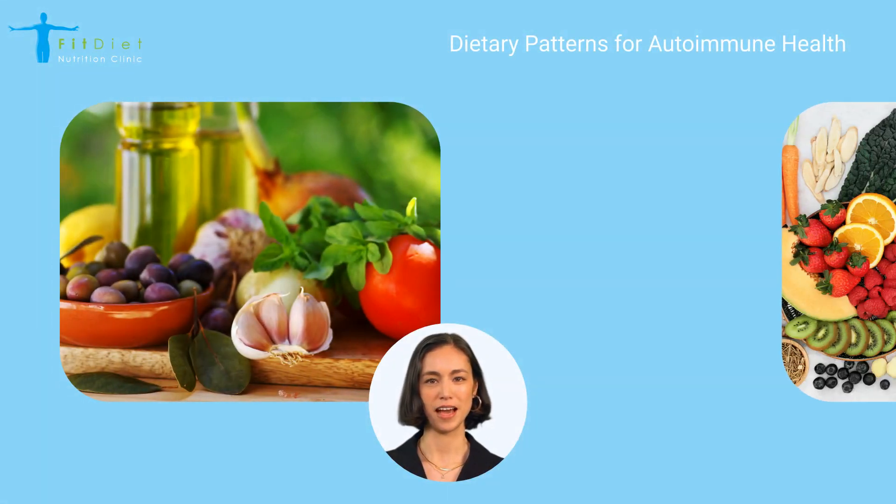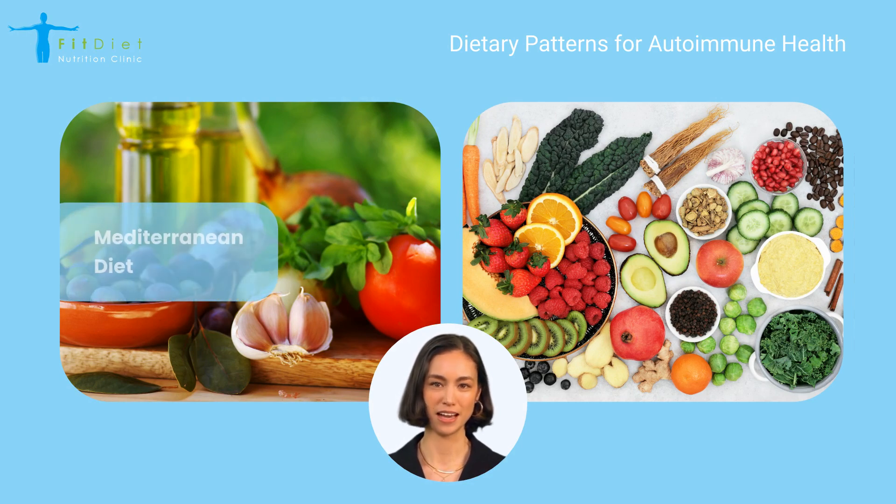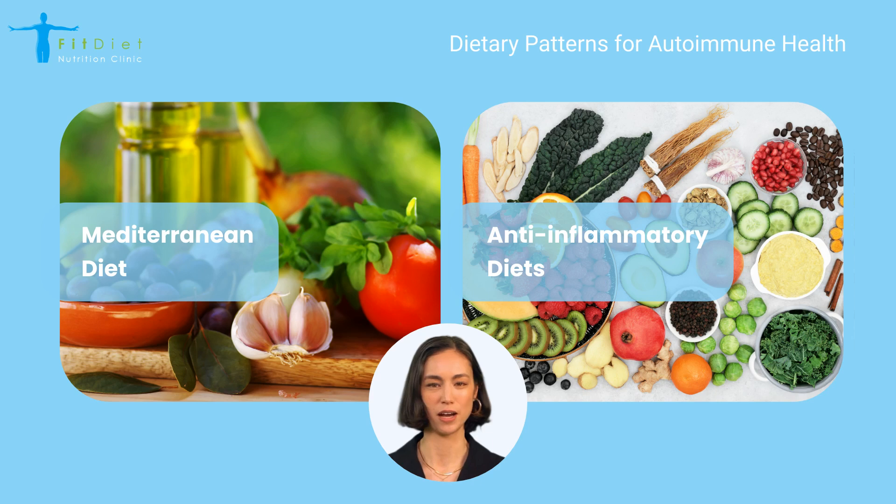Adopting certain dietary patterns can also be beneficial for managing autoimmune conditions. The Mediterranean diet and anti-inflammatory diets are particularly noted for their potential to support overall health. The Mediterranean diet emphasizes fruits, vegetables, whole grains, legumes, and healthy fats like olive oil, along with moderate fish and poultry intake, and is known for its anti-inflammatory effects. An anti-inflammatory diet focuses on incorporating a wide range of nutrient-dense, anti-inflammatory foods while avoiding known inflammatory triggers.